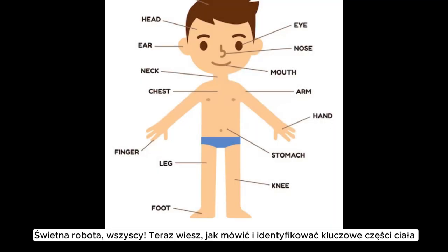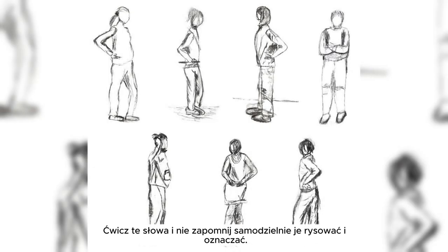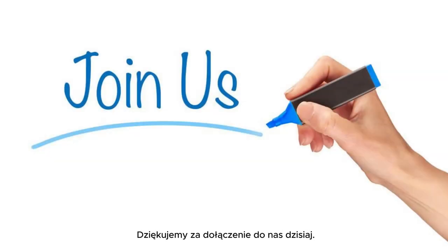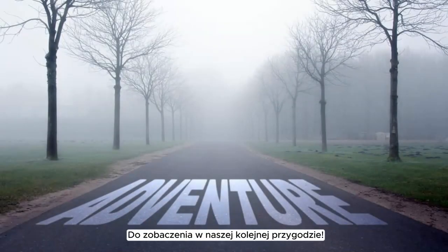Great job, everyone. Now you know how to say and identify key body parts. Remember, practice makes perfect. Keep practicing these words and don't forget to draw and label them on your own. Until next time, goodbye. Thank you for joining us today. We hope you enjoyed learning and drawing with us. See you in our next adventure.